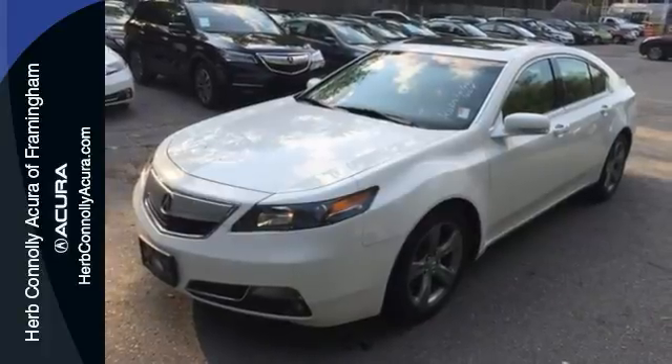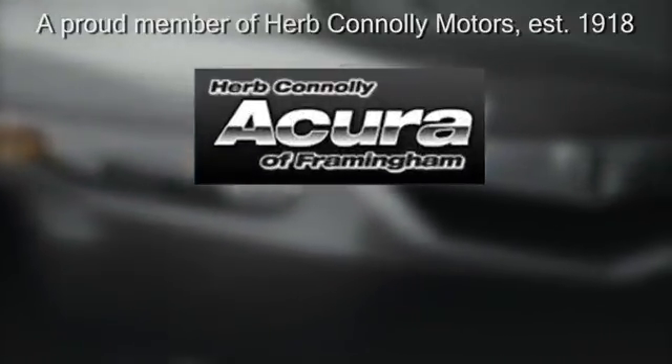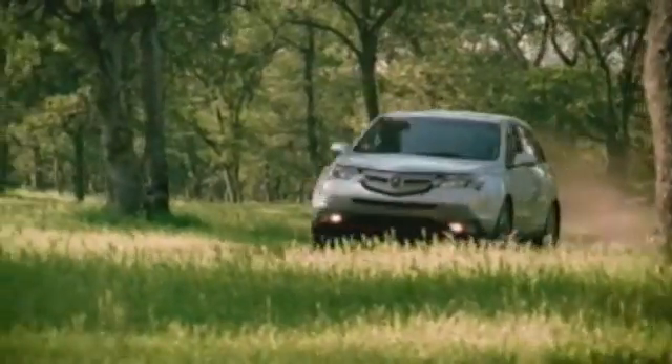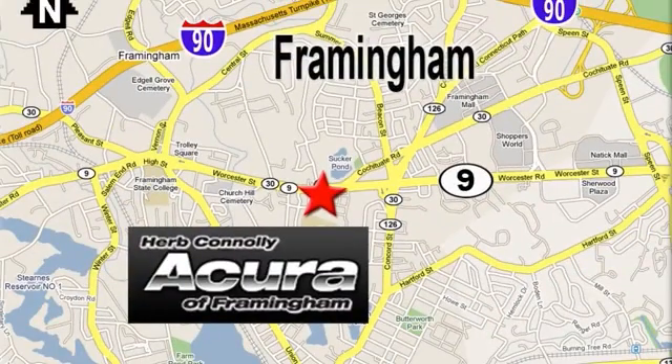Come see us today. Herb Connelly Acura — meeting and exceeding expectations one customer at a time. Stop in today. We're conveniently located at 500 Worcester Road, Route 9 in Framingham, Massachusetts.